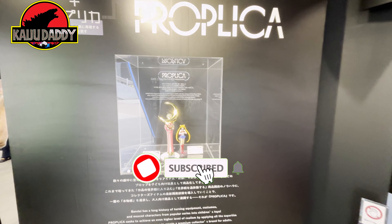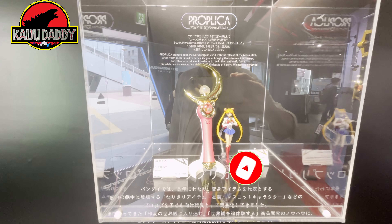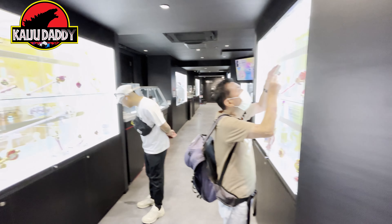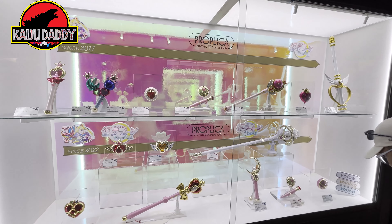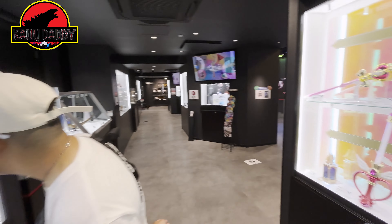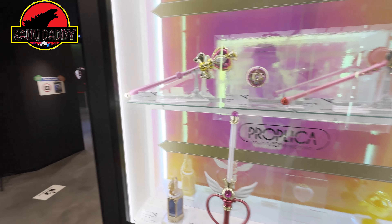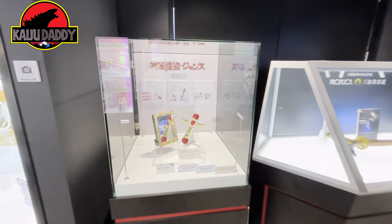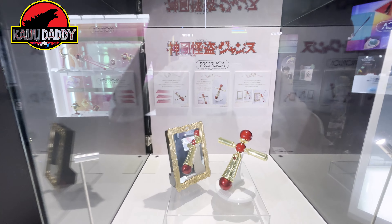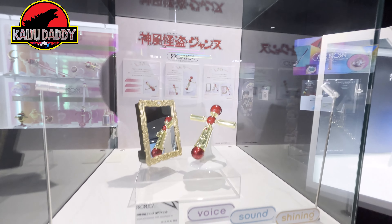If you haven't subscribed to the channel, if you kindly could, I'd appreciate it — like the video if you enjoy the content. The Proplica stuff is a lot of accessory pieces that have lights and sounds that Tamashi Nations and Bandai put out — they're very cool. It's very Sailor Moon-heavy at the beginning. The IP is very well represented with this particular Proplica line.